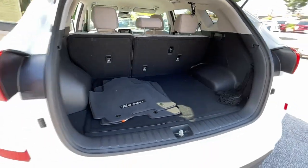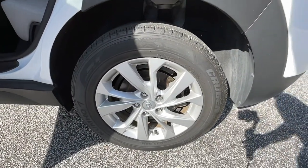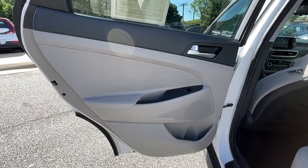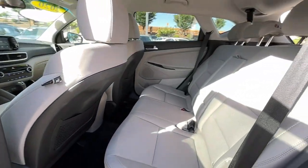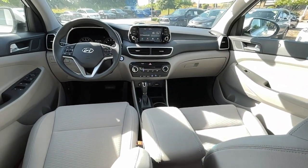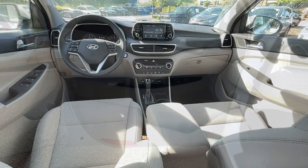The following are some of this vehicle's highlighted options: keyless entry, backup camera, satellite radio, lane-keeping assist, remote engine start, keyless start, heated mirrors, blind spot monitor, power driver seat, and steering wheel audio controls.